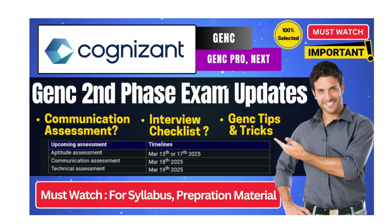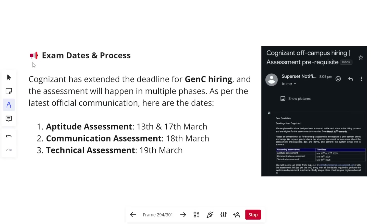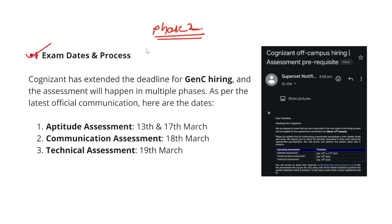Cognizant has announced its Phase 2 hiring. Phase 1 recently completed — last week candidates got their aptitude, communication, and technical assessments cleared. Phase 2 means the same examinations will now happen for the remaining candidates. From a long time I was getting queries from candidates who registered but didn't receive anything — I was replying to wait, as Cognizant does hiring in phases. I have taken a screenshot of the assessment email here: 'Dear candidate, greetings from Cognizant. We are pleased to share that you have advanced to the next steps in the hiring process and are eligible for the assessment scheduled from March 13 onwards. Please be advised that the forthcoming assessment needs a prior system check.'